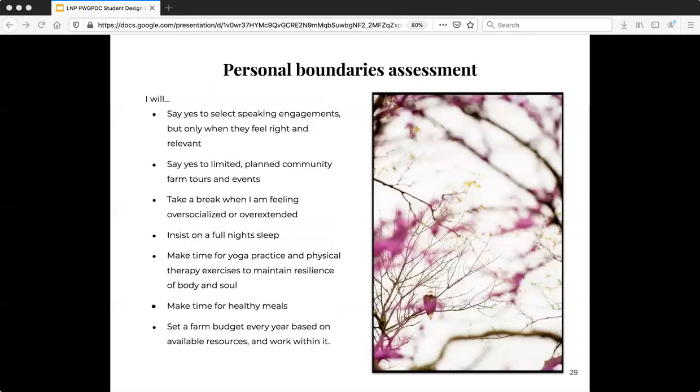As for personal boundaries, I'm really just trying to grow really slowly and feel everything out before making each move. I've been through a lot of struggles to get here and I'm kind of tired and restoring right now. So I'm going to make sure that I always have time for a full night's sleep, time to do yoga and make music as I feel called to do, and to make sure that every year I set a budget and work within it.